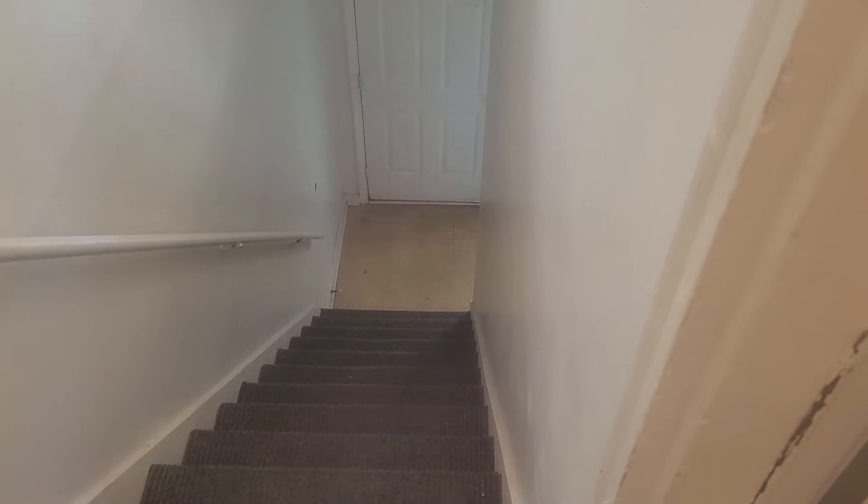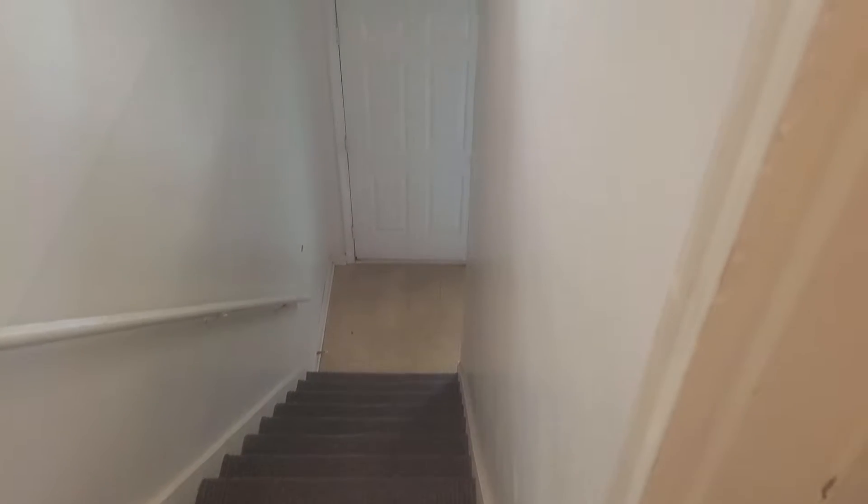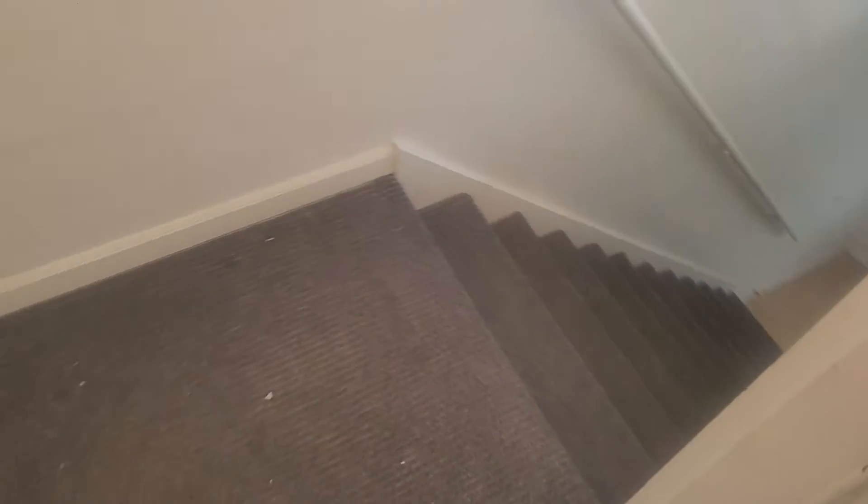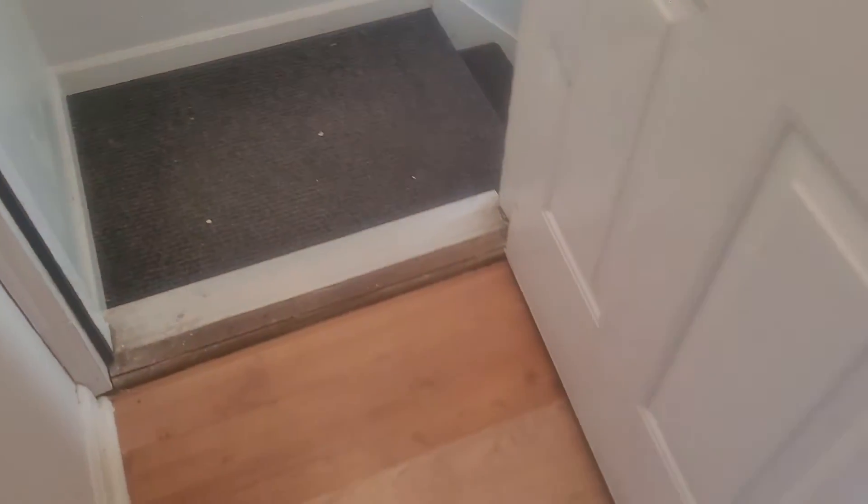This is the entrance of Deer Creek — that is the front door, and then coming up these stairs will take you into the unit itself.